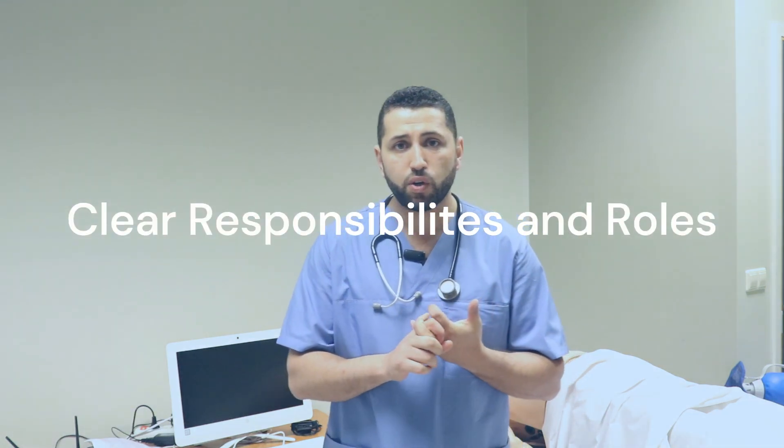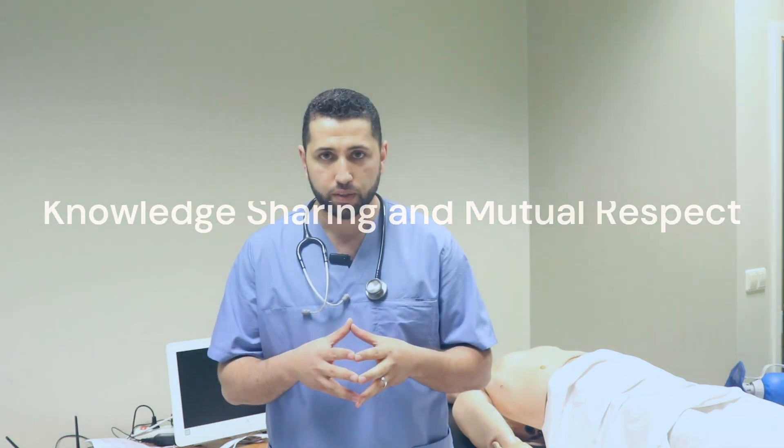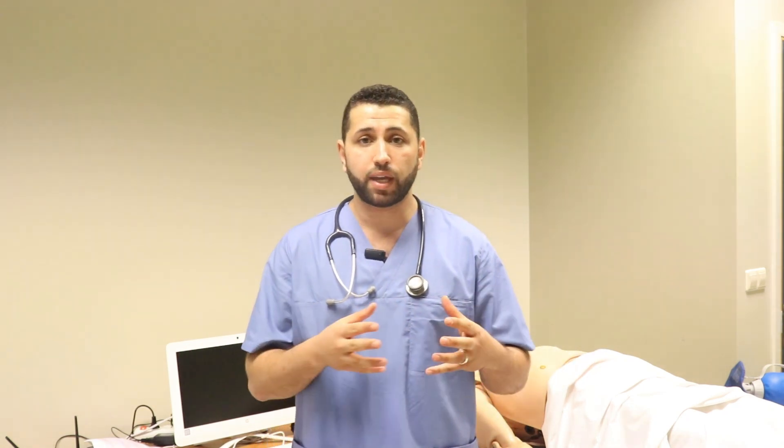Successful teams not only have medical expertise and mastery of resuscitation skills, but also they practice good communication and adhere to the key elements of effective team dynamics. These elements help teams work together in the most effective way. They include closed-loop communication, clear messages, clear responsibilities and roles, knowledge sharing, and mutual respect. Combining your knowledge of essential resuscitation skills with elements of effective team dynamics gives your team the best chance of success with every resuscitation attempt.